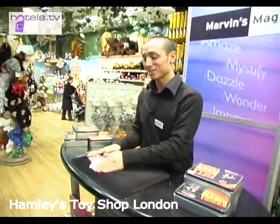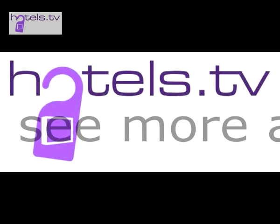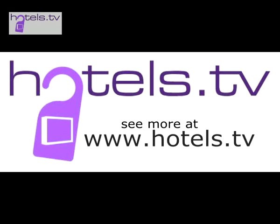Well done. It's Hamley's number one selling toy. Thank you very much, guys.